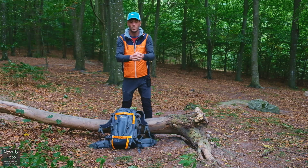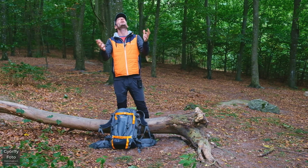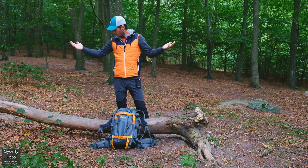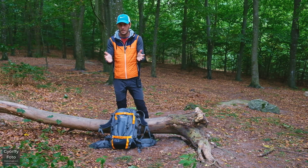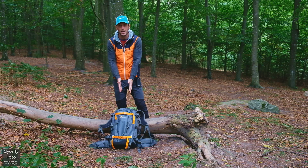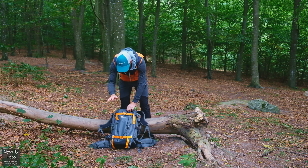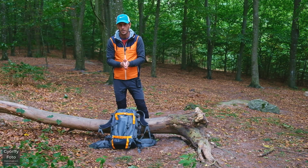Välkomna till gulfifoto.se och ett nytt avsnitt. Jag hoppas hinna spela in det här ute i skogen innan det börjar regna för mycket. Det kom precis några droppar och det duggar lite, men jag hoppas kunna hinna med det här och visa vad jag tycker, tänker och känner.